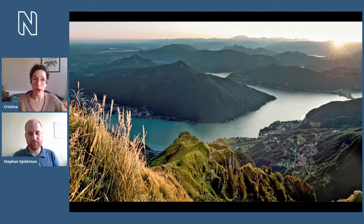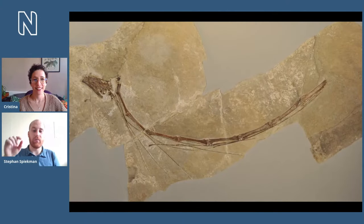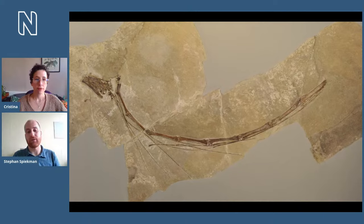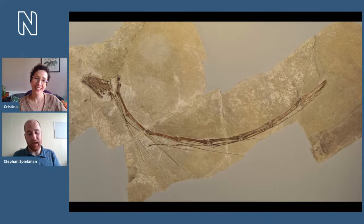The first remains of Tanystropheus were described already in the 1850s — over 170 years ago. The neck is composed of vertebrae that are extremely elongated. These were actually the first things researchers found — individual bones about this long — and they had no idea what they were. Some thought they might be leg bones or tail vertebrae of a dinosaur. Only later, when more complete skeletons were found at Monte San Giorgio from the 1920s onwards, did researchers realize they belonged to the neck.